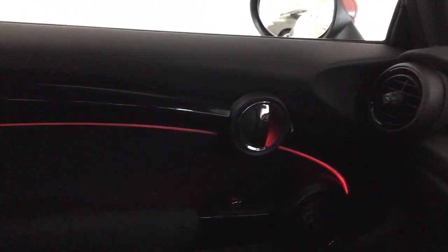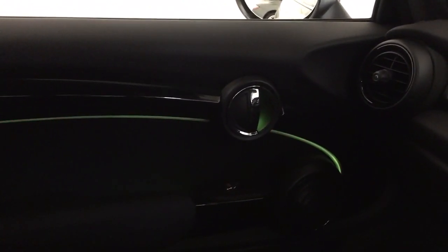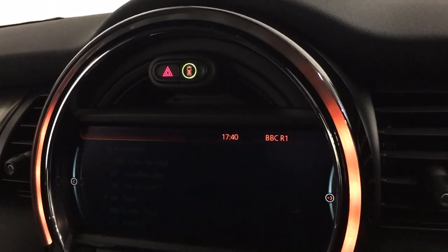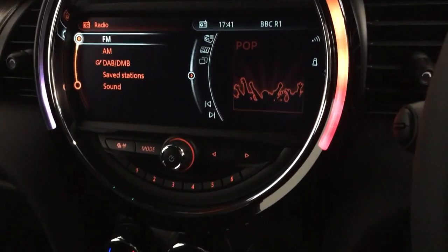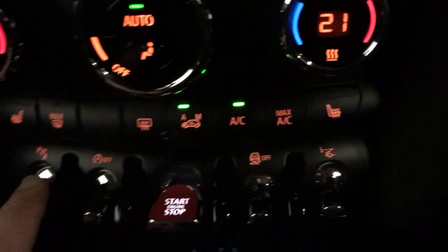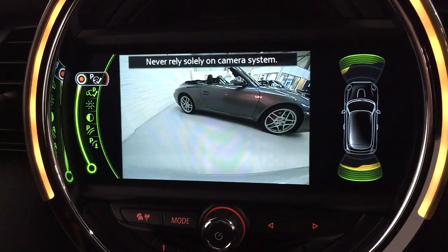You get the adaptive lighting, which when you press this button changes the colour of the lights. You've also got DAB radio. You've also got heated front seats and front and rear parking sensors, so if I was to put the car into reverse you'll also see the reversing camera.